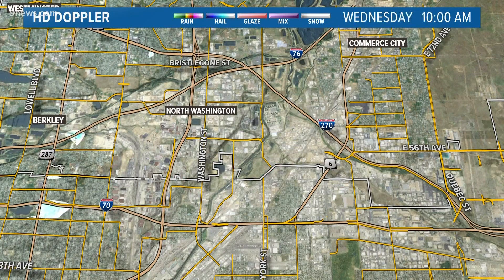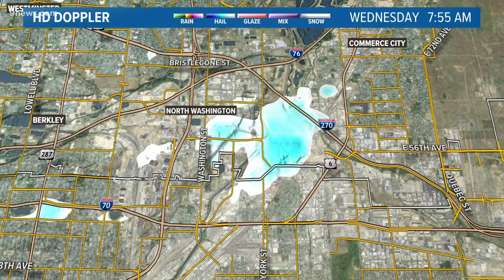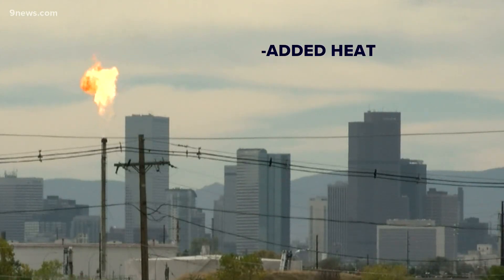This is likely an example of industrial snow, when industrial processes create or enhance snowfall. Here's how it works: Suncor was burning waste gases in the morning, a process called flaring. That added more heat to the air and caused the air to rise and condense more clouds, and higher clouds.